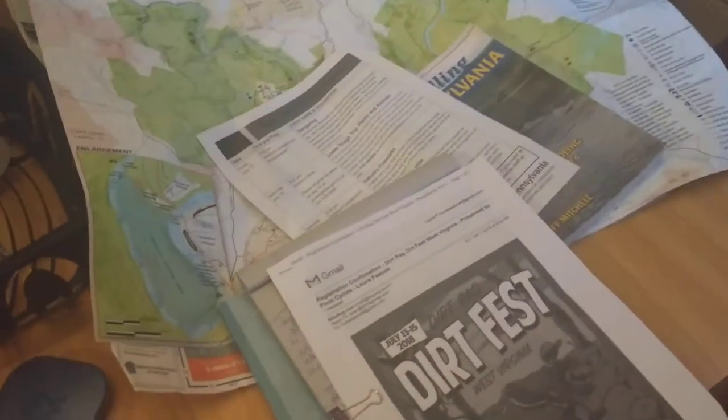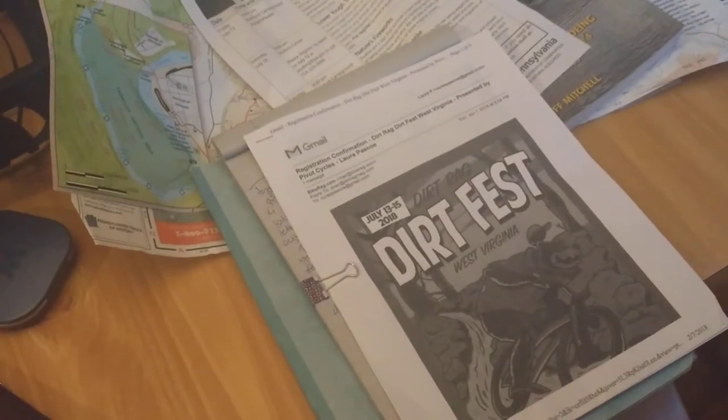It looks like they're going to the Dirt Fest in West Virginia, or they just came from the Dirt Fest in West Virginia. They're very well organized.